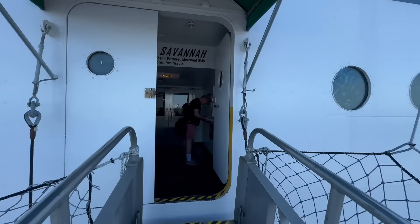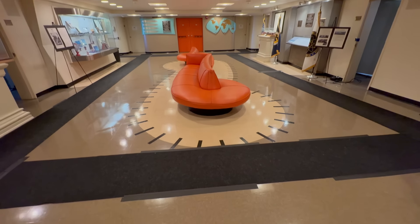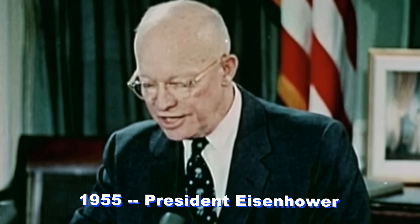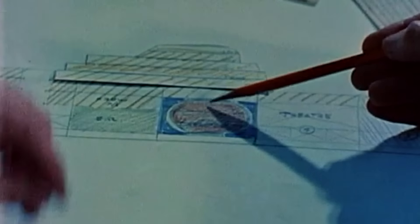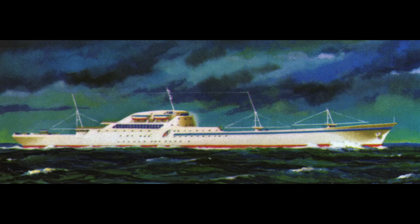Stepping aboard is like stepping back in time, especially when you arrive at the oh-so-mid-century main lobby. In 1955, President Eisenhower authorized the world's first nuclear-powered merchant ship, which Congress approved in 1956. The renowned maritime architect George G. Sharp was employed to design a ship that would impress the world with her sleekness and futuristic beauty. Because she would emit no exhaust fumes, Savannah had no funnel, and while she had seven cargo holds, she had only three pairs of cargo gear.